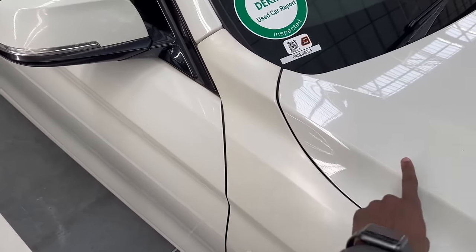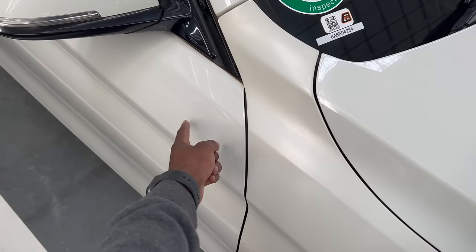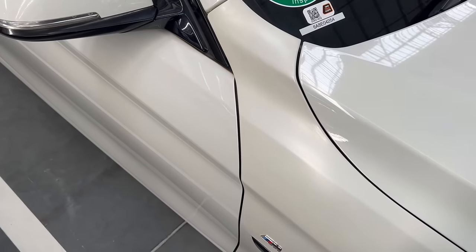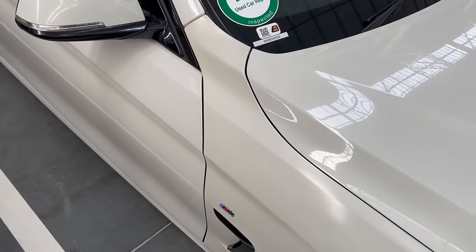The obvious one is colour. The colour of the car must be the same all around. You don't want a cocktail of colours on your car. If you notice any slight difference in the shade of the panels, that's a red flag.